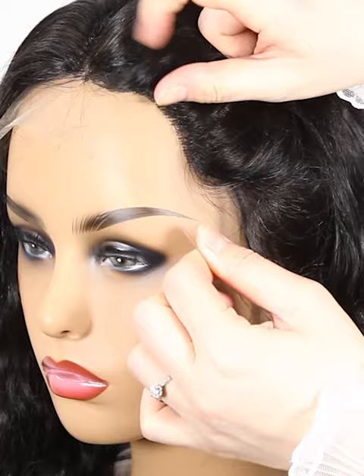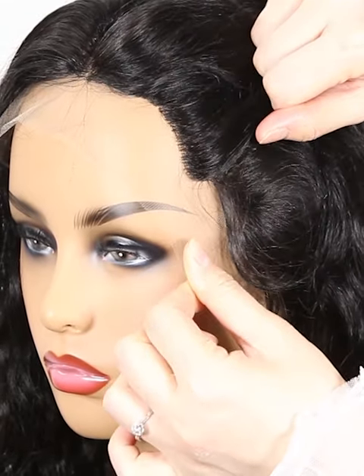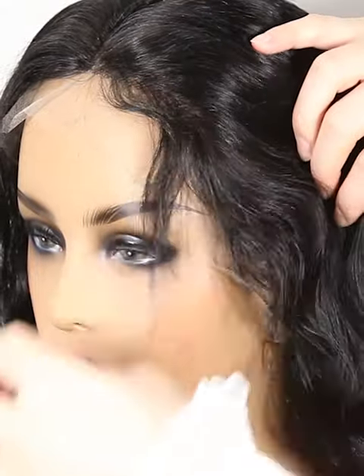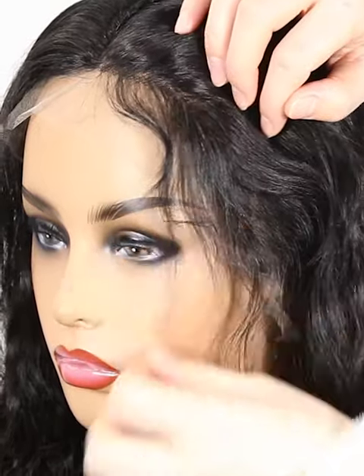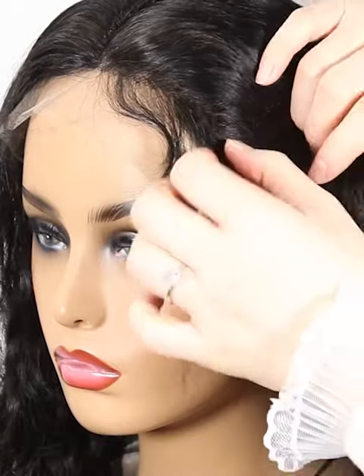Mostly, our lace color is light brown for dark hair and transparent for light hair. If you have special requirements, please leave us a message or write to us at service@nanfalwigs.com. It can be brown color or dark brown, just to match your skin well.